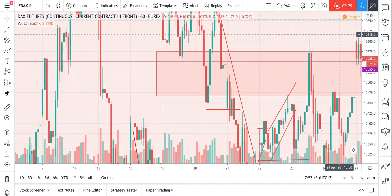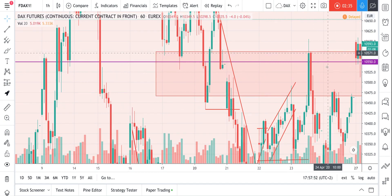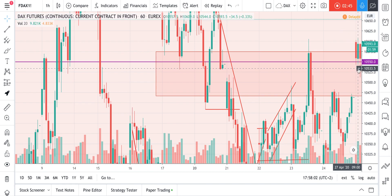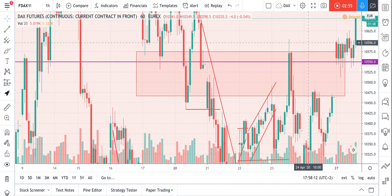We can see the price poked into the zone — the rejection area — got rejected, and closed on almost the same level as the previous bar's open and close. So I entered a long here with a stop loss under this wick.